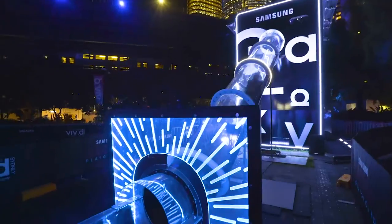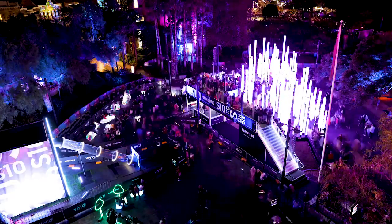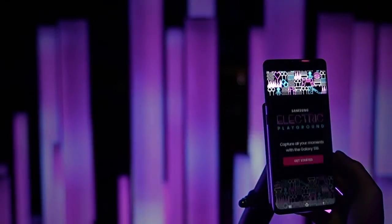The Samsung Electric Playground featured seven activation zones, each concentrating on an individual S10 feature. Visitors were invited to test out the ultra-wide lens, telephoto, wide-angle, and true-eye camera, Instagram mode, PowerShare class, and most importantly, super low-light mode.